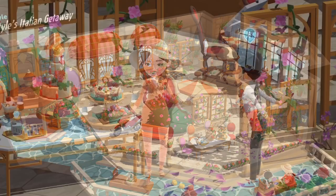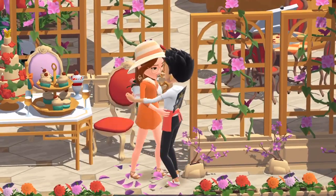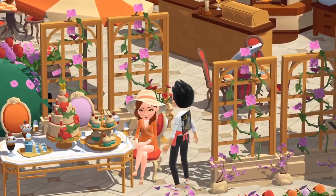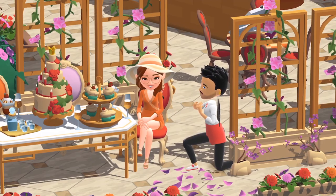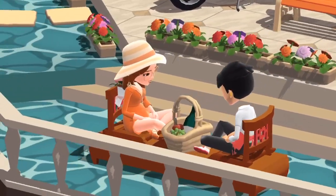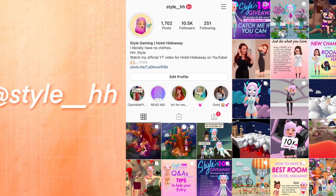Thank you so much for watching my videos, visiting my rooms, and playing the game with me whenever you see me online. I absolutely love this collection — I think it's really beautiful and creatively versatile. I can't wait to make more rooms using this Garden Party collection. I've seen such great room designs by the Hotel Hideaway community. If you want to see rooms made by other users, check out Hotel Hideaway's Instagram at hideaway_official, and my Instagram is at style__hh.